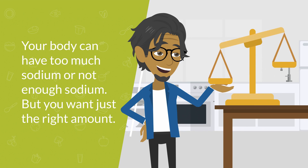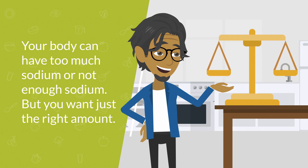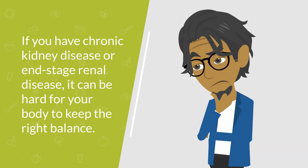If you have chronic kidney disease, or end-stage renal disease — also known as kidney failure — it can be hard for your body to keep the right balance of not too much and not too little sodium.